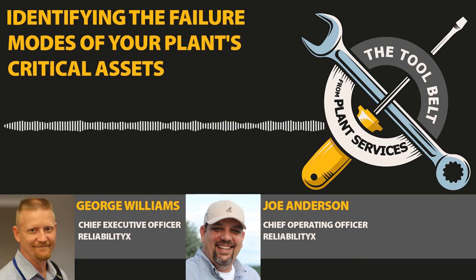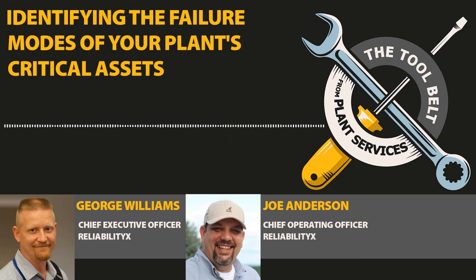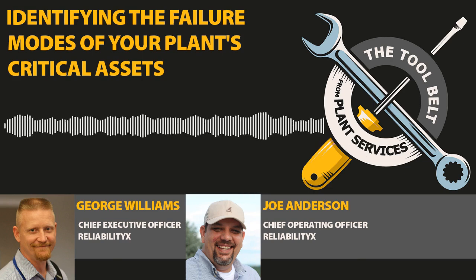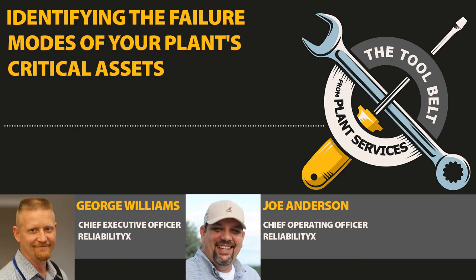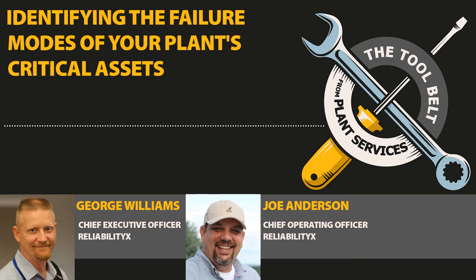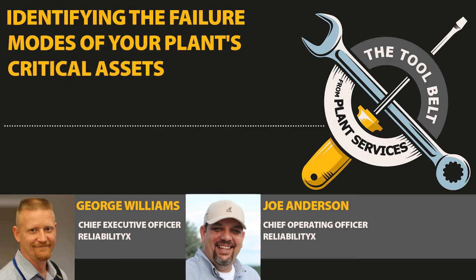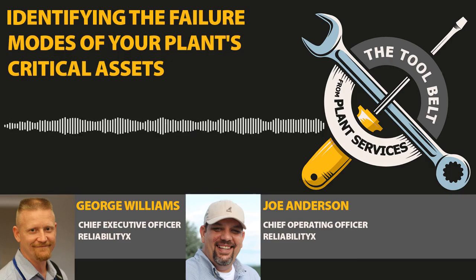When an asset is critical, we're trying to understand exactly how it fails — whether you use those formalized approaches and call them failure modes or whatever the case may be. We're trying to understand in what ways, what component failures, will cause failure of this asset that we have to mitigate. It's all about risk mitigation. When you do an FMEA or RCM, you're getting down to component levels, deciding what the failure modes are, assessing those failure modes, and then coming up with a risk priority number.